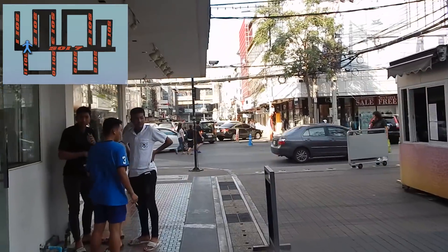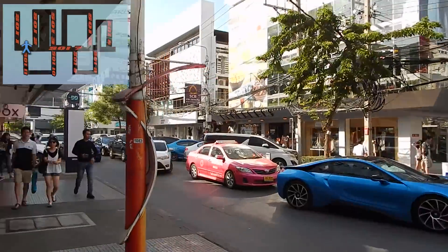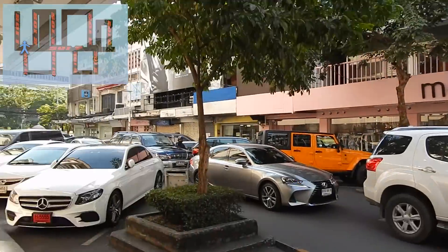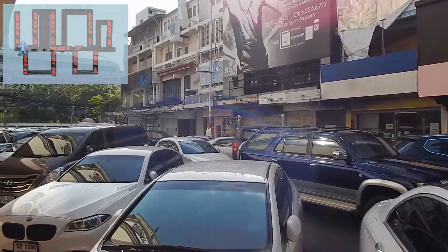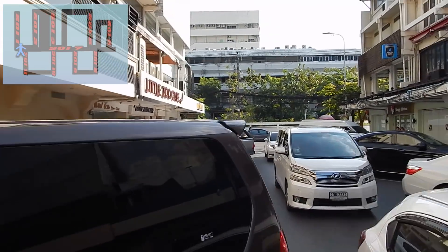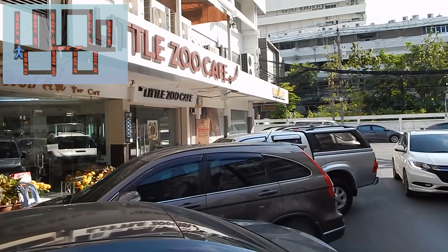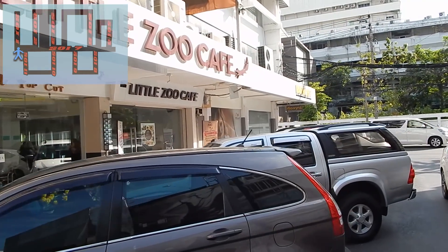Finally we are nearing the end of Soi 7 and are just about to turn the corner down Soi 11. Not much on Soi 11 — there is the Little Sioux Cafe.